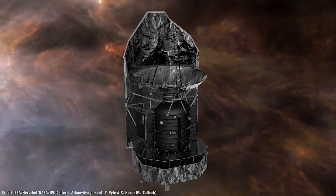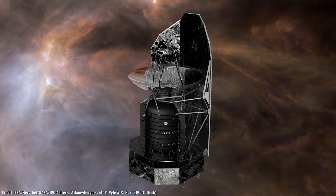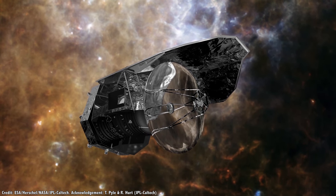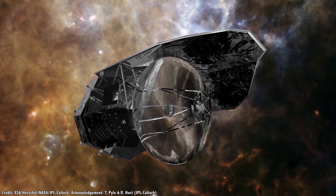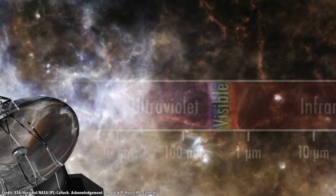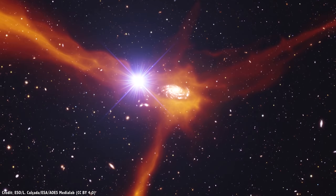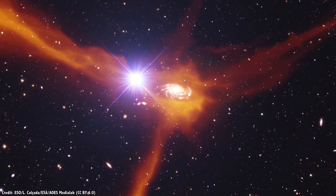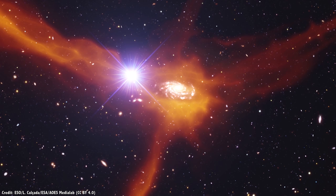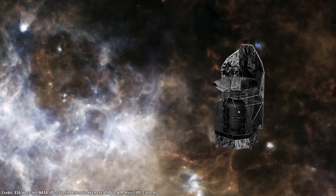Next came the European Space Agency's Herschel Space Observatory — a 3.5 meter diameter infrared telescope launched in May 2009. It was actually the largest primary mirror ever launched into space, four times bigger than any previous infrared telescope and 1.5 times bigger than Hubble. Using its infrared instruments cooled to almost absolute zero, Herschel was able to peer through the dust and gas surrounding newly forming stars, watching conditions where new planets form, and look farther back in time than any other infrared observatory. Herschel ran out of fuel in 2013 and now orbits the Sun.